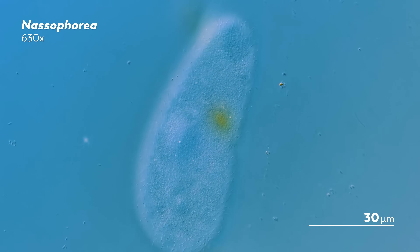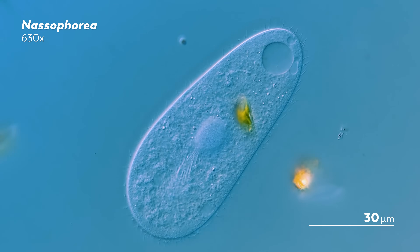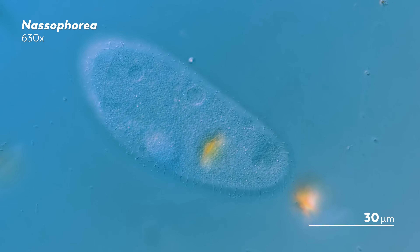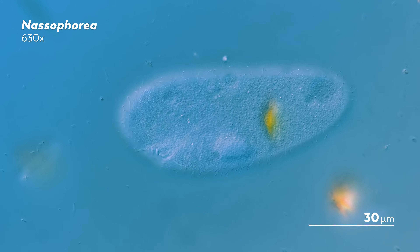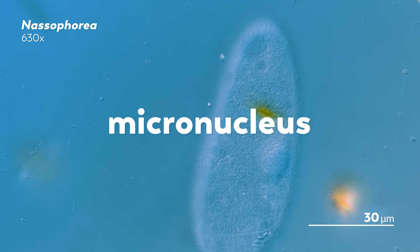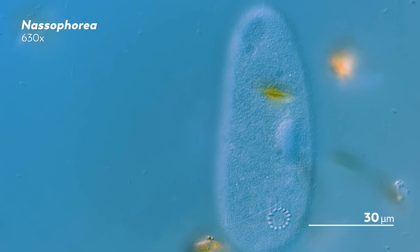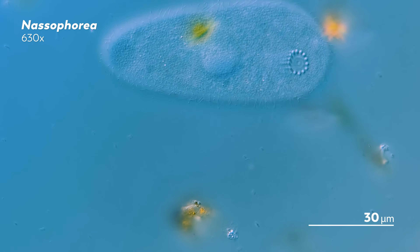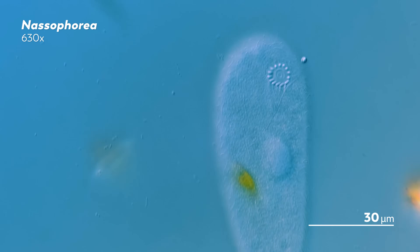But when it comes to messy evolution, ciliates have even more to offer — like the fact that for some strange reason, many ciliates have two nuclei. One is called the macronucleus, and the other is called the micronucleus. As you might have gathered from the names, the macronucleus is big and the micronucleus small. But their differences, it turns out, go a lot deeper than that.